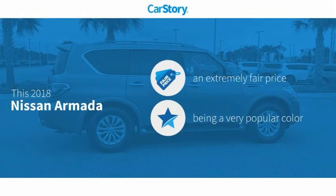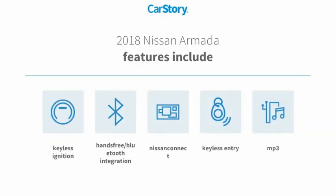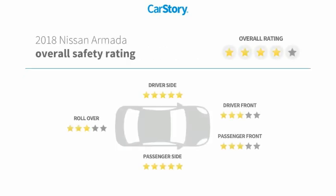Car Story research indicates this vehicle as a competitive listing price. Features also include keyless entry, keyless ignition, MP3, and hands-free Bluetooth integration with these ratings.